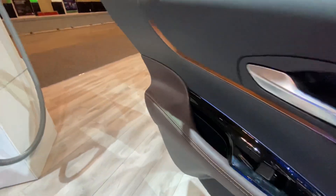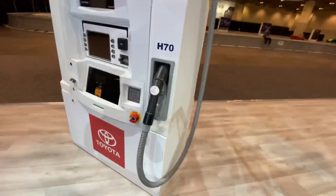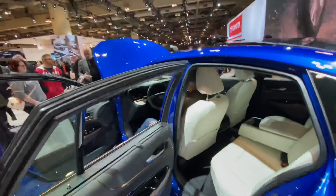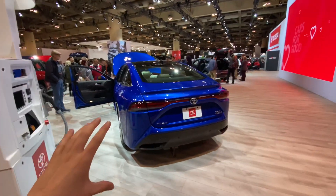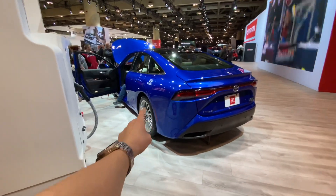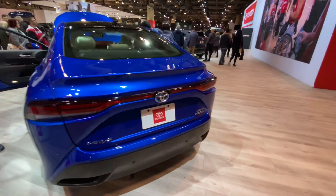Let me show you guys the back — this is what a hydrogen station would look like whenever you fill up the car. I think you have to open it from inside, but I won't do that right now. Here's the back — as I said, it's got a lot of Lexus design aspects, and I think it's because of those wheels. They do look a lot like Lexus wheels.